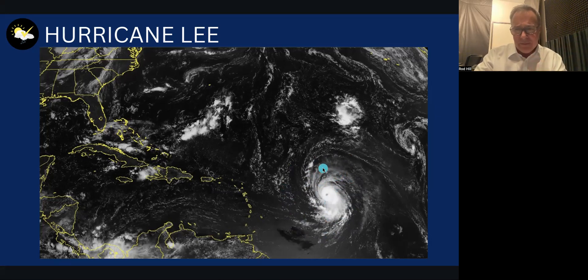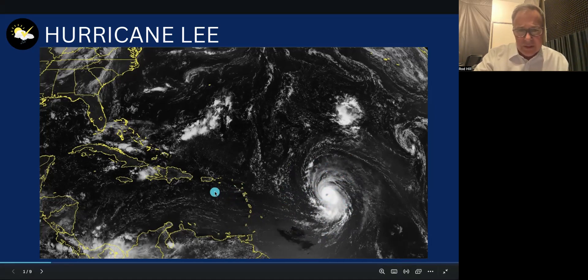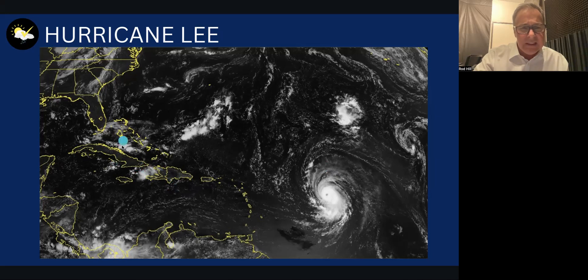It's already starting to show signs of intensifying quickly. To get your bearings on the map, we are well out into the Atlantic Ocean. Right here are the Leeward Islands, here is Puerto Rico, the Dominican Republic, Cuba, and here are the Bahamas. The track of this storm is going to stay north of all these islands as it starts to approach the United States.